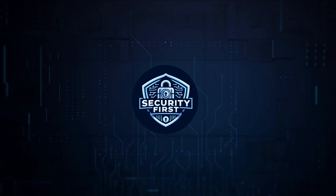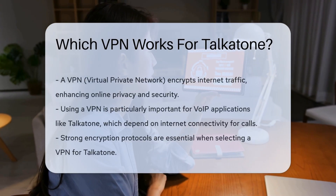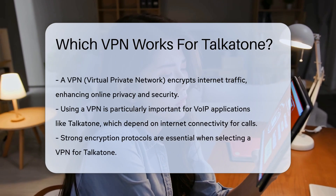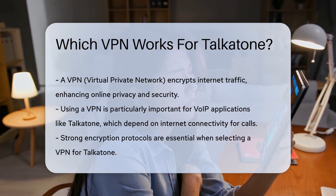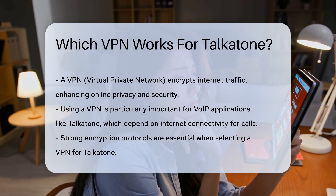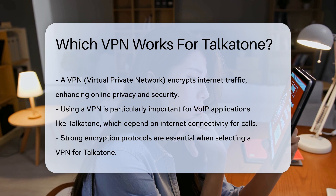Security First Corp. — Safety through knowledge. Which VPN works for Talkatone? When considering a VPN for Talkatone, it is essential to understand the purpose of a VPN. A virtual private network encrypts internet traffic, enhancing your online privacy and security. This is particularly important when using VoIP applications like Talkatone, which rely on internet connectivity for calls.